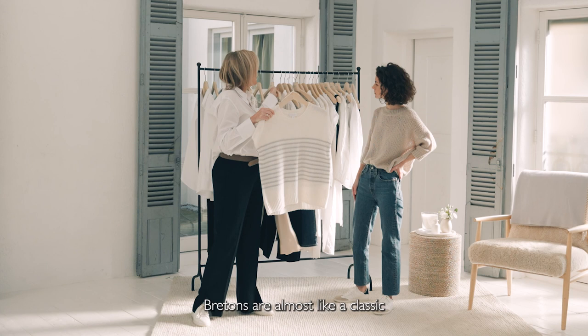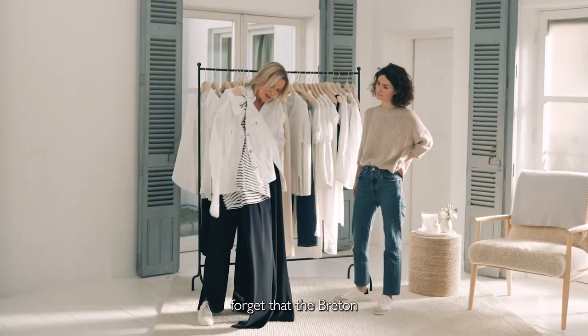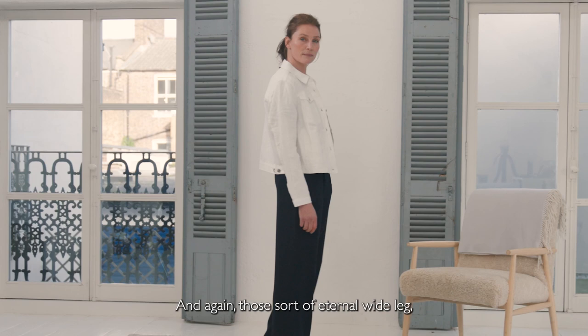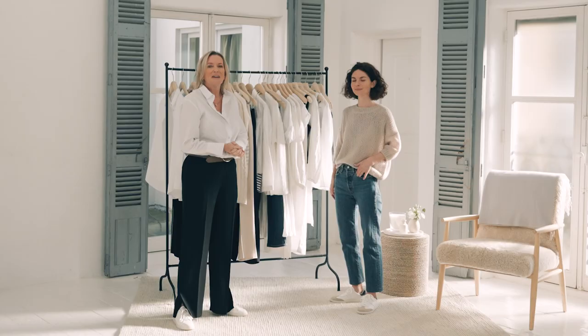Bretons are almost like a classic for spring, and this is like a new Breton. It looks brilliant with jeans, and don't ever forget that the Breton, again, with a simple linen casual jacket — this is like a western jeans jacket — and those sort of eternal wide leg, soft wide leg navy pant for an easy summer look.